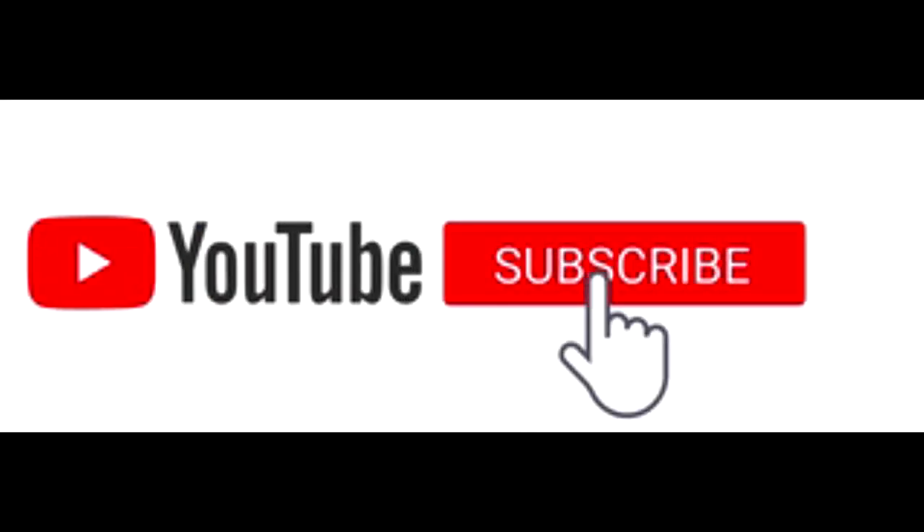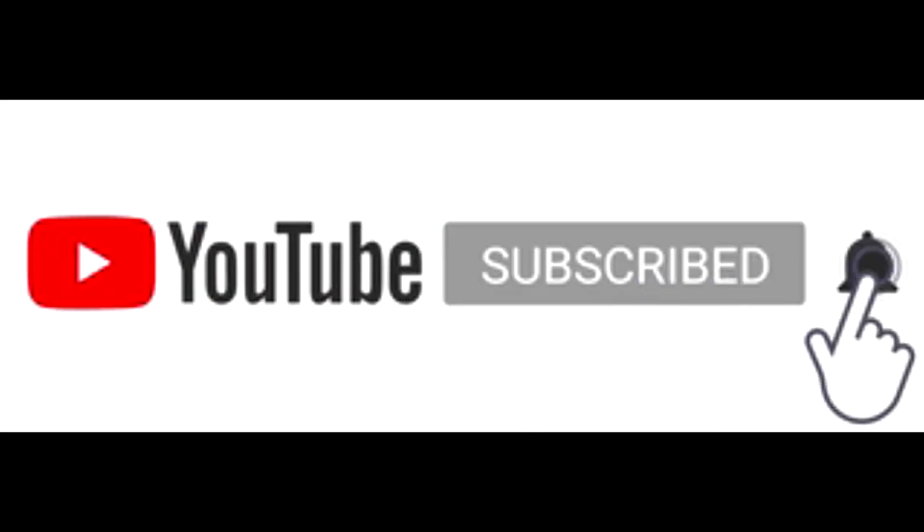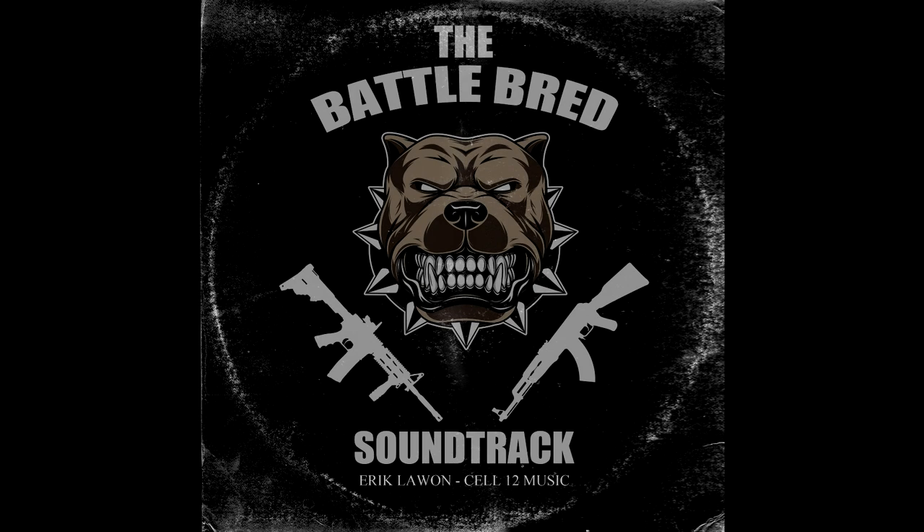Before we dive in, don't forget to stomp on that like button and subscribe for more free content. Also feel free to visit BattleBredCanines.com for updates and free downloadable content. I'm also really excited to announce the release of the Battlebred soundtrack — go check that out, I will leave a link in the description below. Let me know what you guys think in the comments.